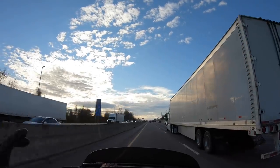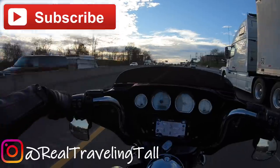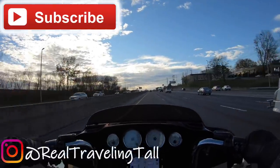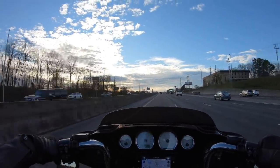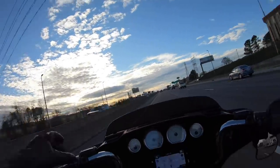Okay guys, so it's a beautiful day. If I sound a little bit muffled it's because I have this thing over my mouth — I got my cold weather gear on today. It's in the mid 40s.